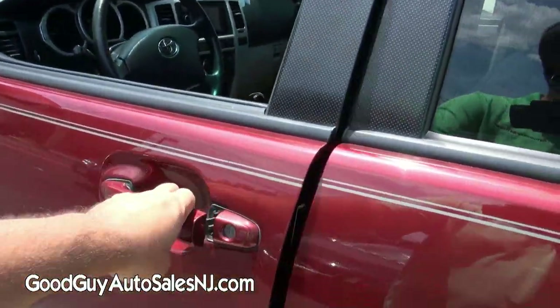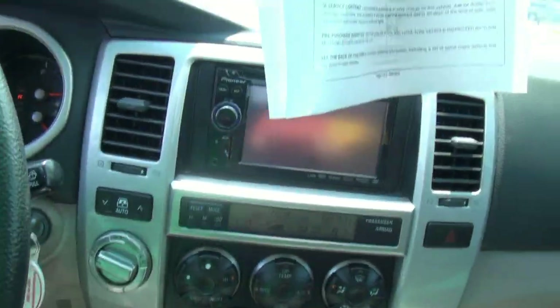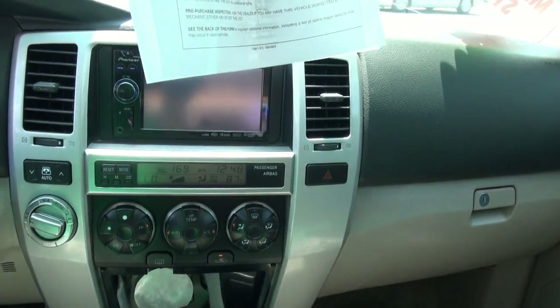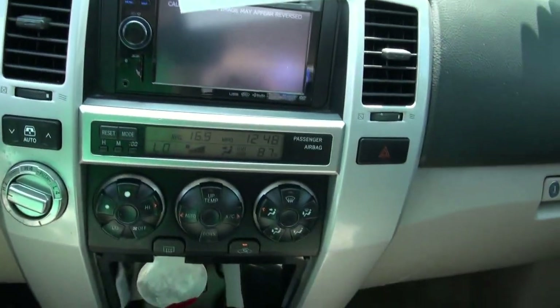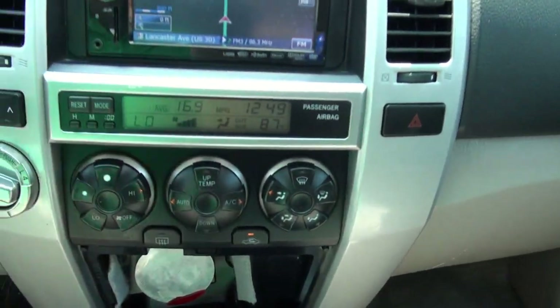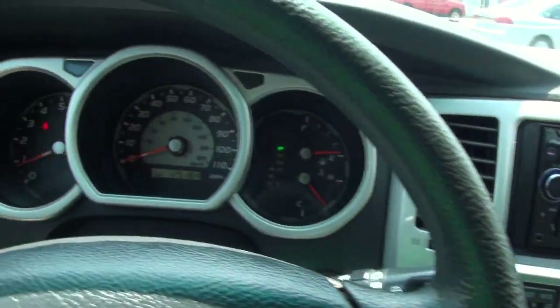Really clean. 125,000 on the clock. Here's that back window, like I said. It's got the two back mirrors there so you can see what's going on. Climate control, 4-wheel drive. Looks like you can put an SD card in the audio system too.